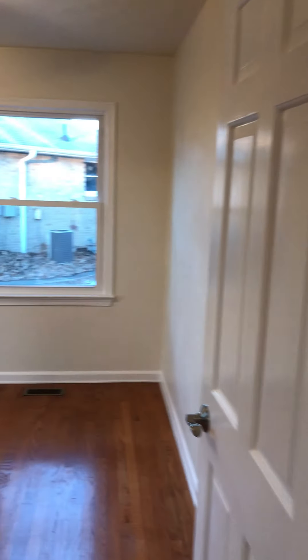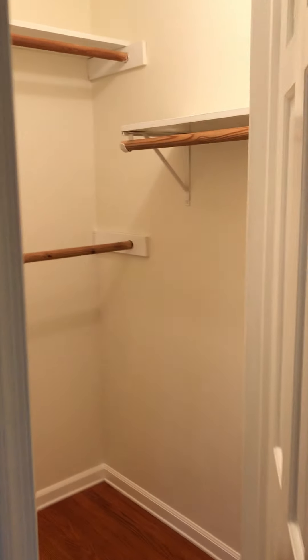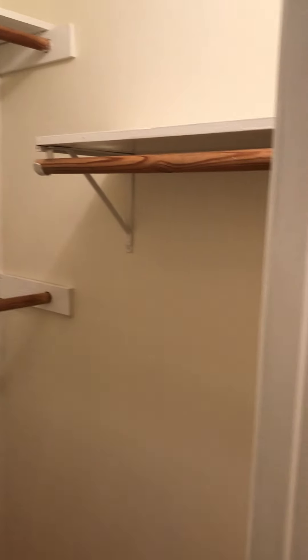Then we go to the second bedroom — again, 12 by 12, a little bit smaller than the other bedroom, with your closet right there. And we head to the master: 14 by almost 16 against this wall. The closet is a walk-in, though closet space would be a concern of mine.